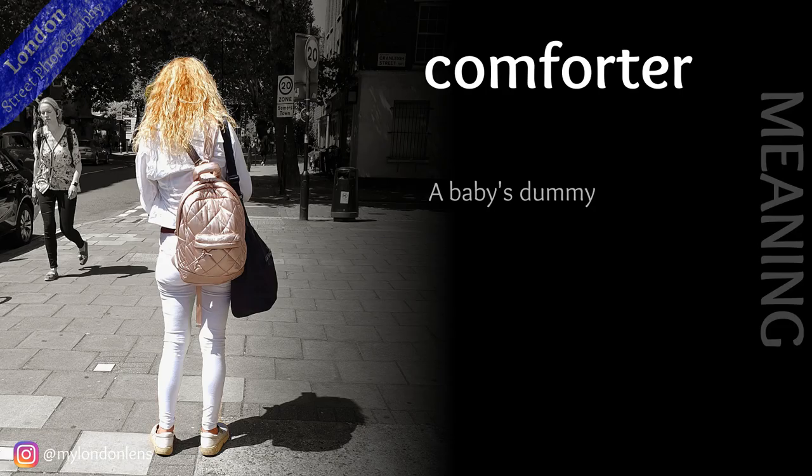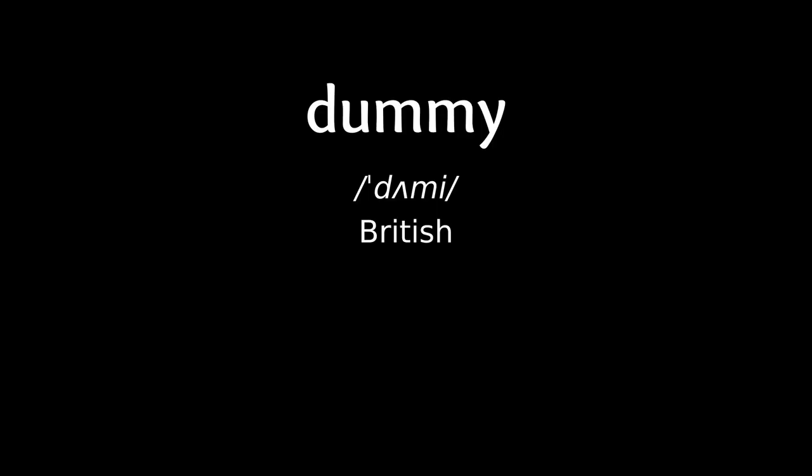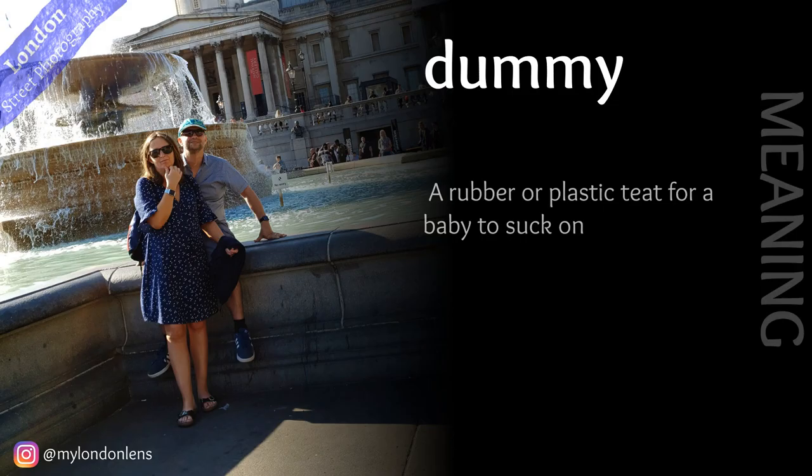Comforter: a baby's dummy. Dummy: a rubber or plastic teat for a baby to suck on.